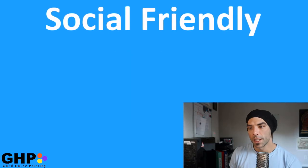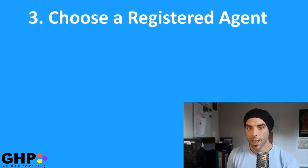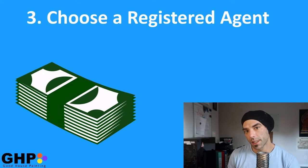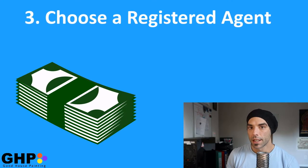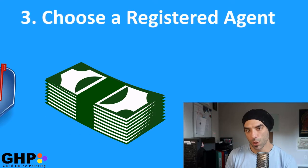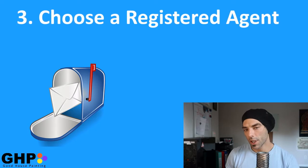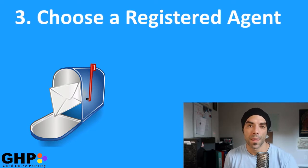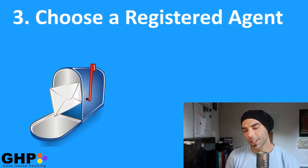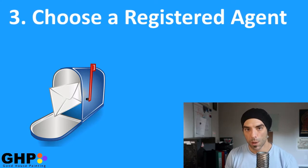Third, choose a registered agent. It might cost a few bucks a year to have a company professionally receive your documents and papers for you, known as your registered agent. On the other hand, I have always done this myself — it's really just a physical address for the government to send paperwork to you.